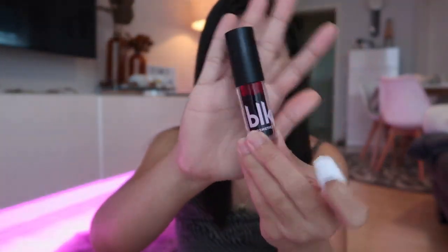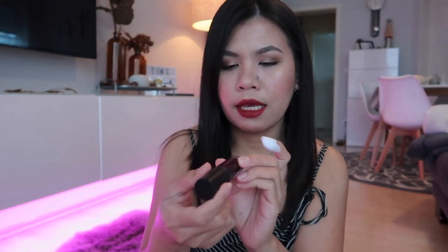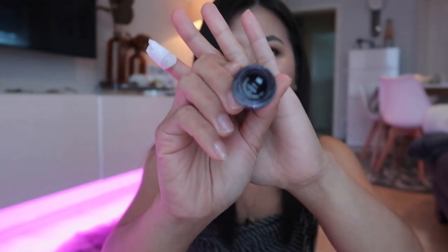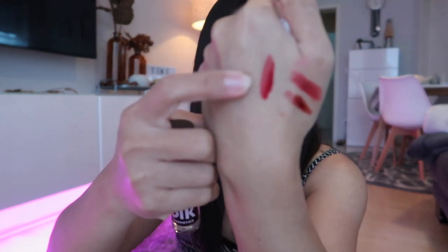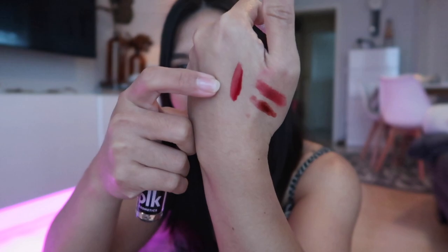From PLC Cosmetics, this is their All Day Lip and Cheek Water Tint and I got the shade Cherry. Here's the swatch — it's getting dark here so I hope you can see it. The colors are actually similar to the Happy Skin tint, but I wanted to try the products from this brand, which is why I bought several lip and cheek tints.